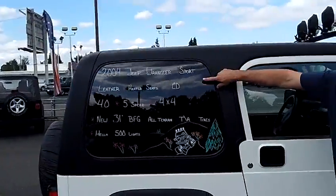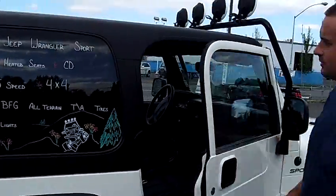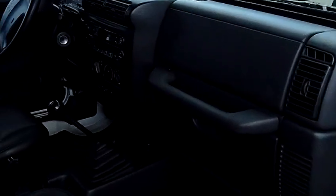As you can see, all the extras this rig has: leather seats, heated seats, it is a 4 liter, it is the manual transmission, and it's got the 31 inch BFG all-terrain tires.